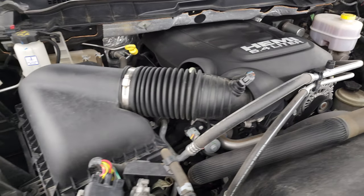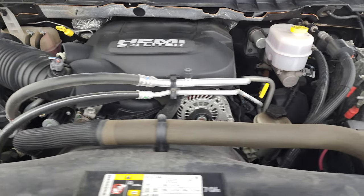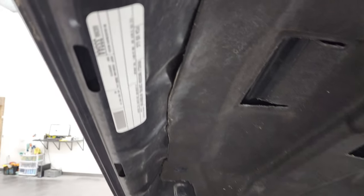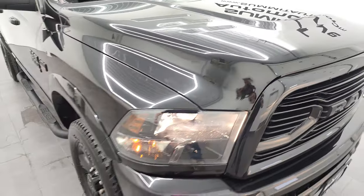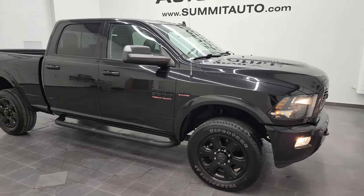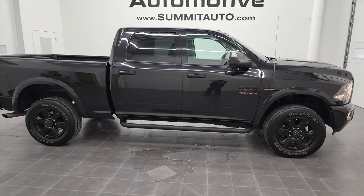Once again, this truck has been fully safetied and inspected by our service shop, has a fresh oil and filter change, all the fluids have been checked and topped off, and this truck is 100% ready to go. There is your emissions sticker. And I would highly recommend this 2018 Ram 3500 Crew Cab Short Box Single Rear Wheel Big Horn Sport from a quality and condition standpoint.